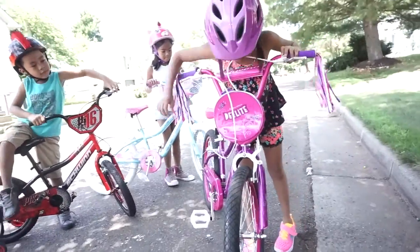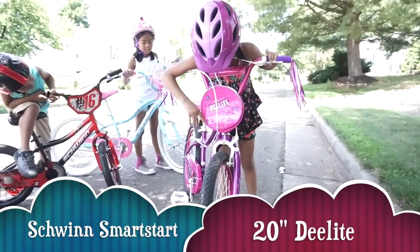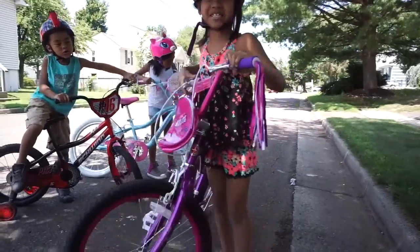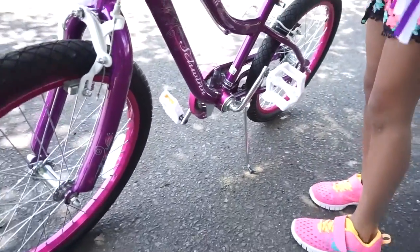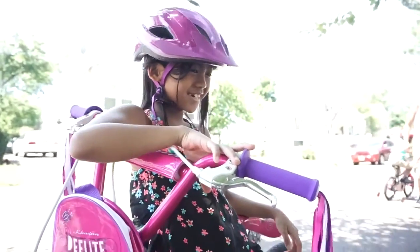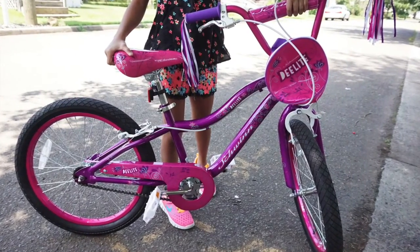Emilyne got a Schwinn Delight. The Smart Start bikes have narrower pedal positions which actually match the width of a child's hips and produce a stronger pedal stroke.